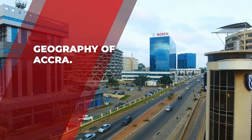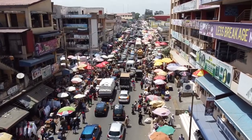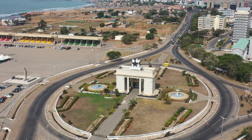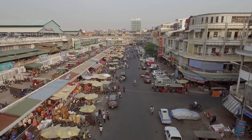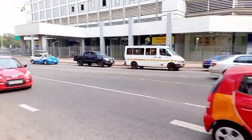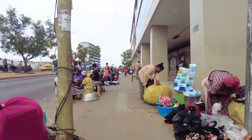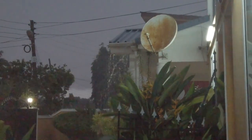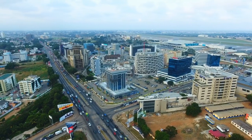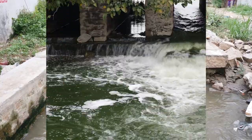Geography of Accra. Because of its location in the Dahomey Gap, where the Gulf of Guinea and the Atlantic Ocean coast run parallel to the prevailing moist monsoonal winds, Accra has a very marginal hot semi-arid climate that borders on a tropical wet and dry climate. The average annual rainfall in Ghana is around 730 millimeters, with the majority falling during two rainy seasons. The primary rainy season lasts from April to mid-July, with a second, weaker rainy season beginning in October. Rain often falls in short, intense storms, causing local flooding and clogging drainage canals.